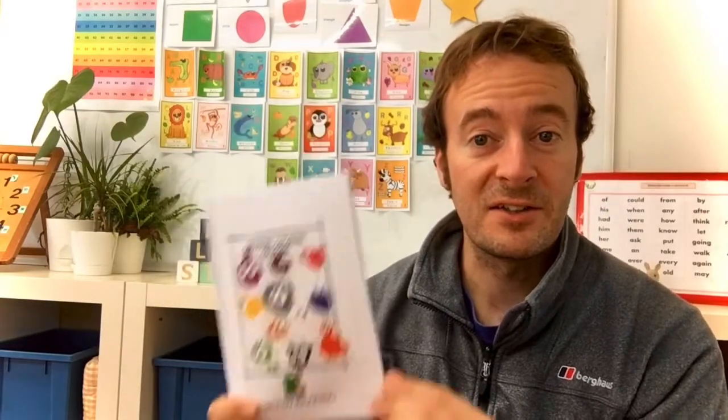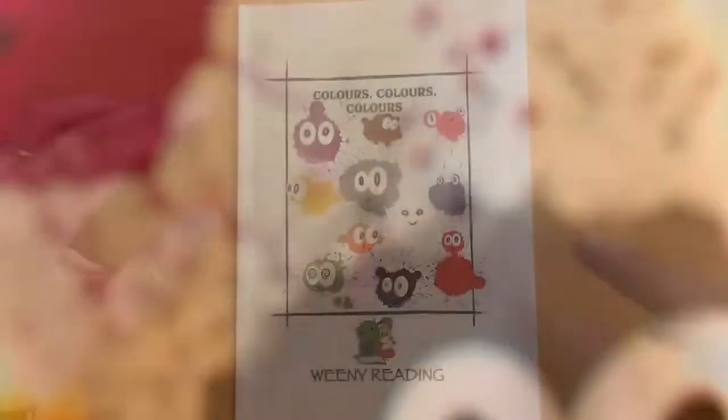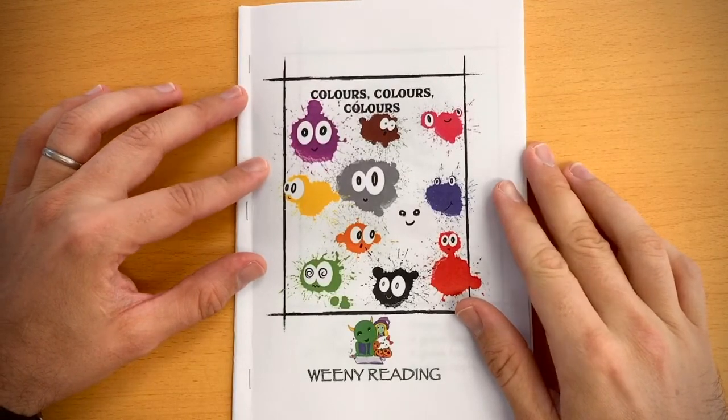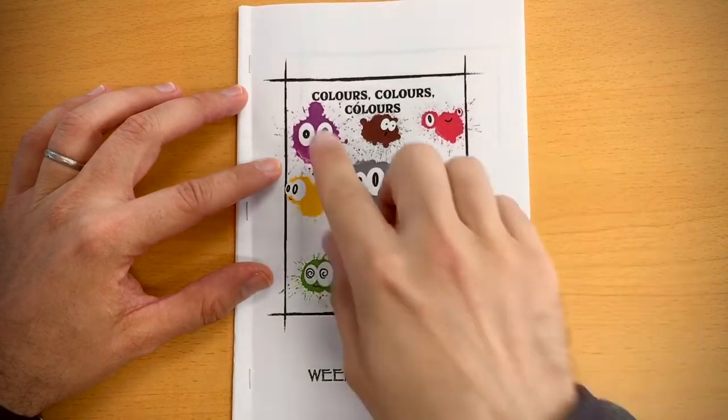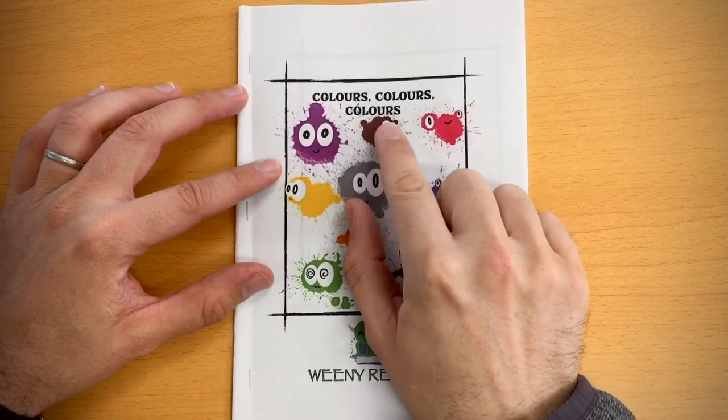Hello! I have a book that we can read together and it's called Colours, Colours, Colours. Are you ready? Let's go! Okay, are you ready to read? This book is called Colours, Colours, Colours.